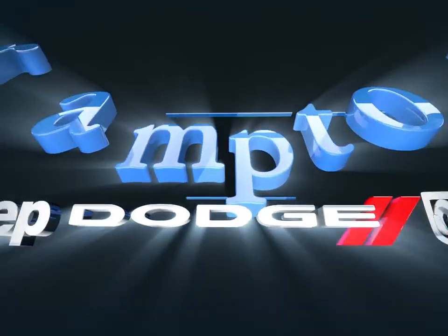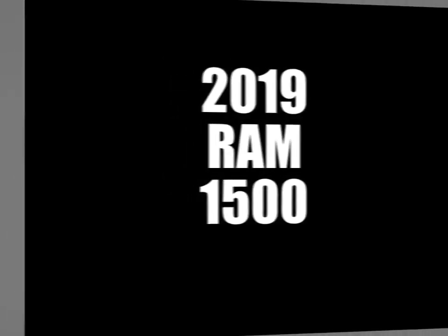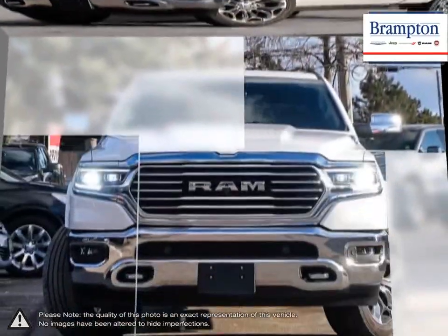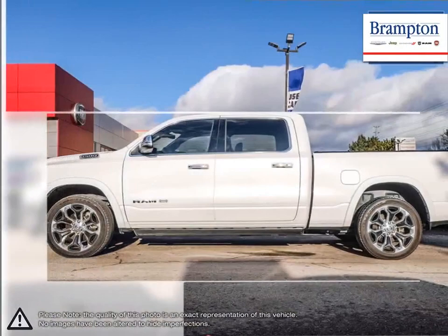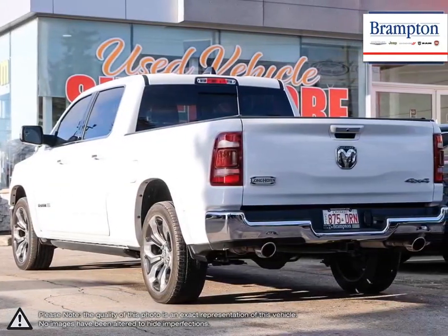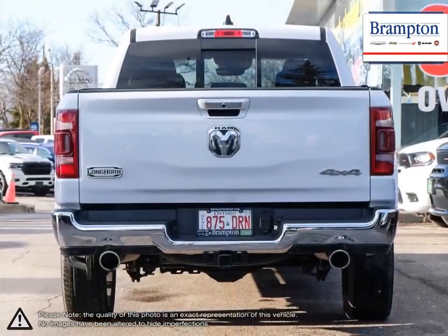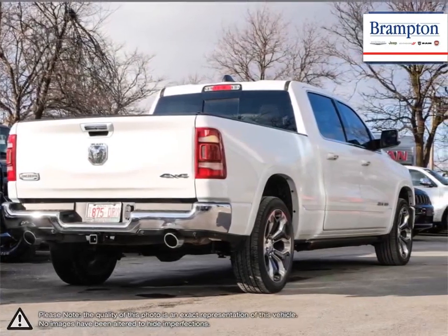Welcome to Branton Chrysler. Today we're looking at a 2019 Ram 1500. The Ram 1500 is a well-rounded pickup that satisfies every requirement you would want from a truck. Its powerful performance, tough exterior, outstanding durability and high capacity towing power make the Ram 1500 a truly competitive truck. Not to mention the amount of options and trim levels available that make the 1500 so unique.